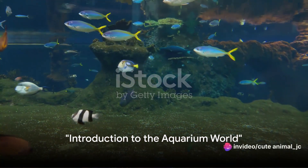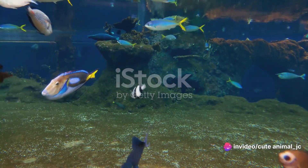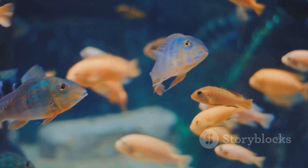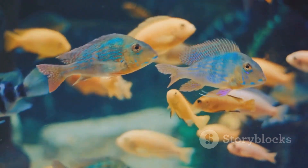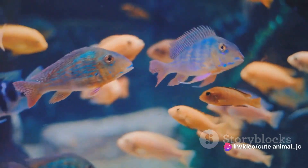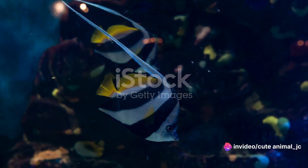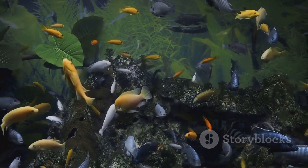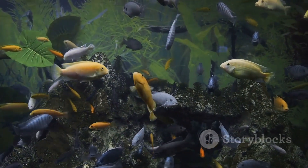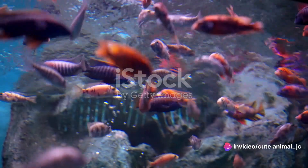Have you ever wondered about the vibrant world beneath the water surface in an aquarium? It's a fascinating realm, one that captivates the imagination and draws us into a serene, almost otherworldly experience. An aquarium is not just a glass box filled with water, but a miniaturized ocean, bringing a slice of the vast underwater world right into your living room. This is a place where the dance of light and water creates an ever-changing spectacle, where the delicate ballet of aquatic life unfolds in a myriad of colors.